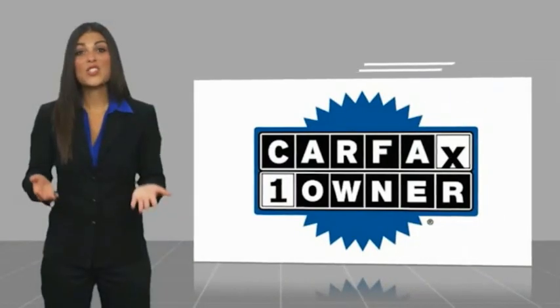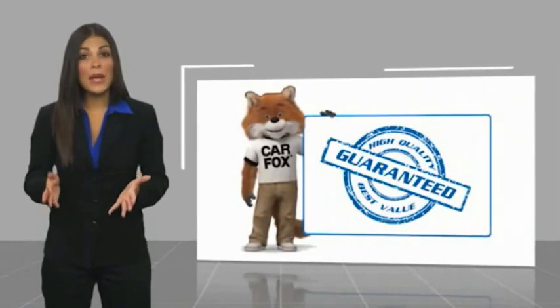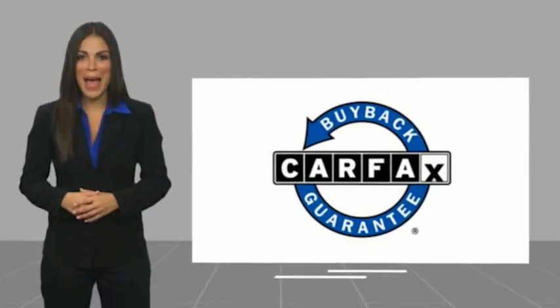This is a one-owner vehicle with a Carfax Vehicle History Report. Be sure to find a complimentary copy of this report online or contact the dealership. This vehicle qualifies for the Carfax buyback.